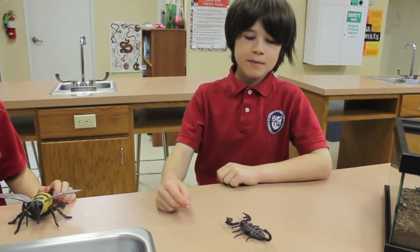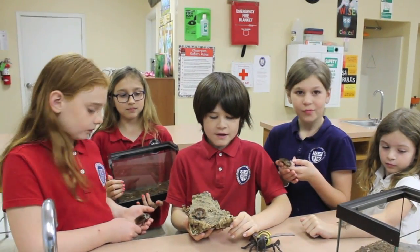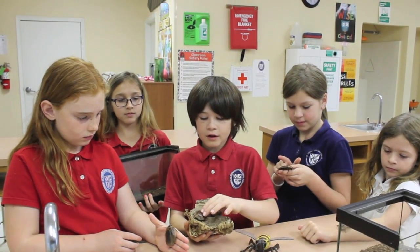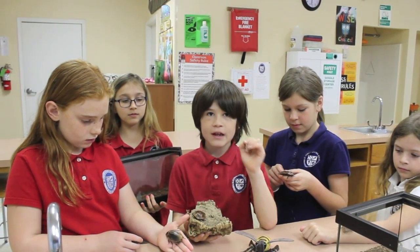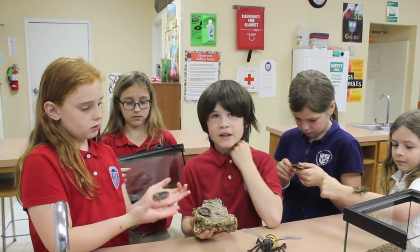This is an emperor scorpion from Africa. They are docile and easy to handle. Peppered roaches have wings, but they are too heavy to fly. If something is attacking them, they can flutter their wings and scare off predators, or if they jump off a branch, they can flutter down.